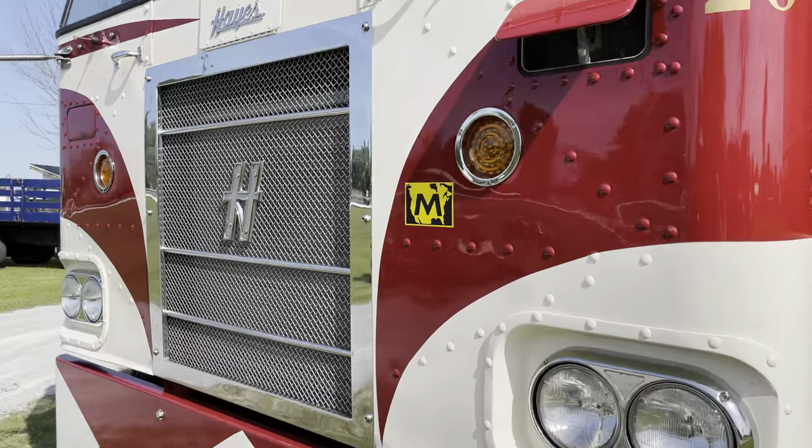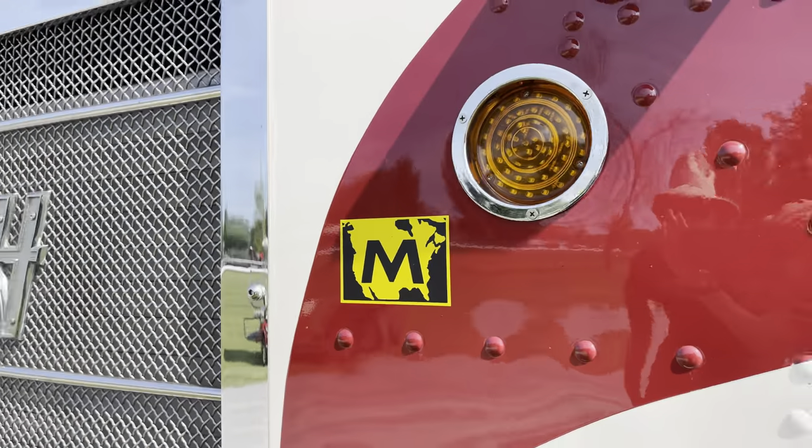Check it out — there's the sticker you were talking about. That's the Markel sticker. North America.